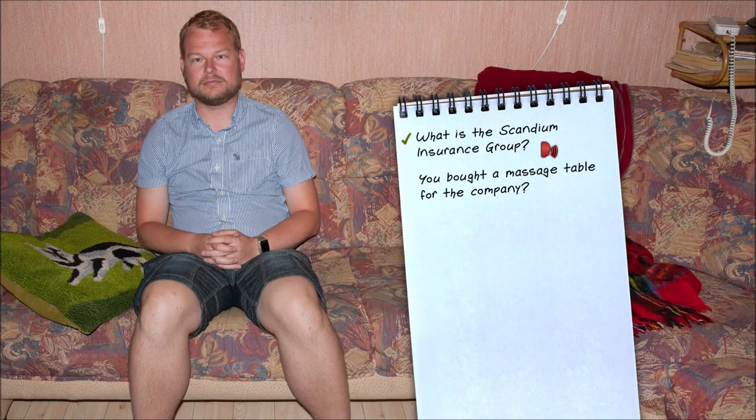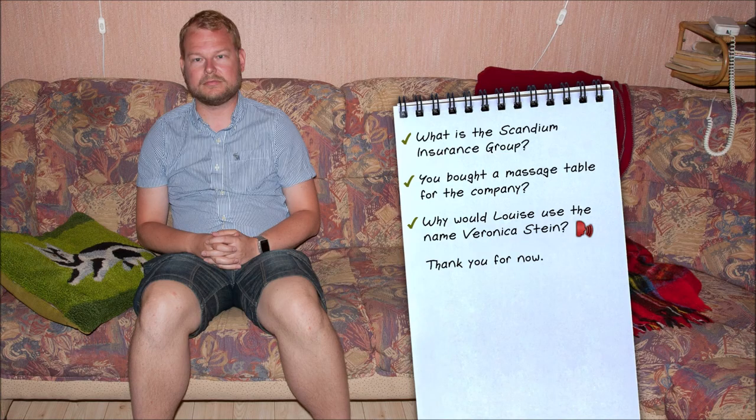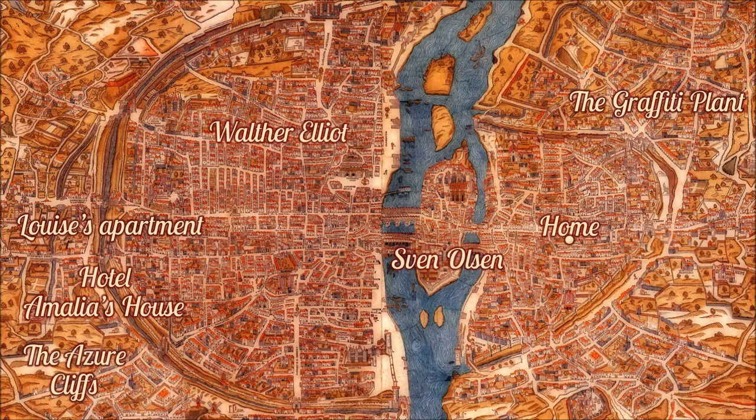So you bought them a massage table? Yes — Louise used to give the employees free massages during lunch breaks just for fun. They needed a new one so I bought Walter one as a gift. And about the name Veronica Stein — we met at a club where people sometimes use pseudonyms. I'd rather not talk about that now.